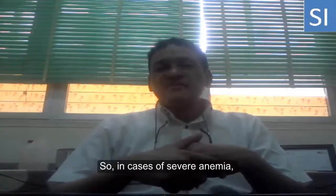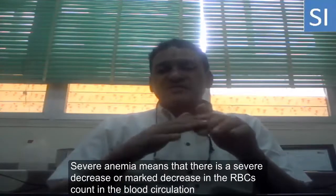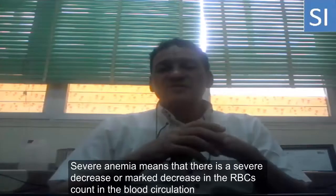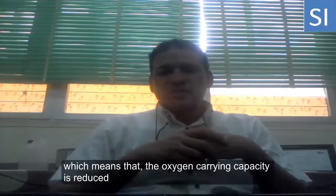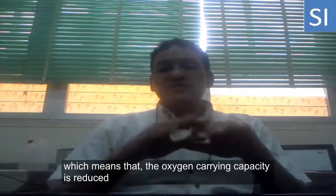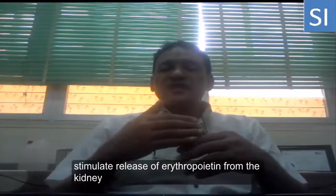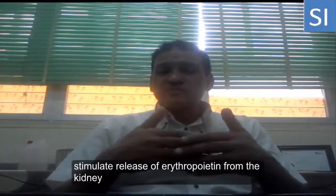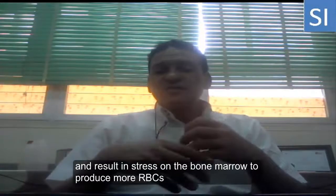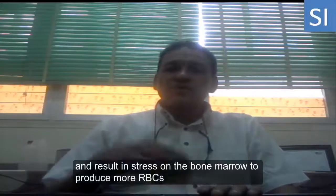In cases of severe anemia — meaning there is a severe or significant decrease in the red blood cell count in the blood circulation — the oxygen-carrying capacity is reduced, which results in hypoxia, which stimulates the release of erythropoietin from the kidney, and results in stress on the bone marrow to release more red blood cells.